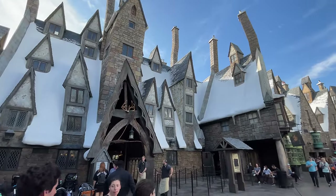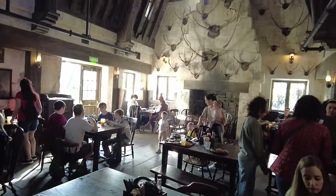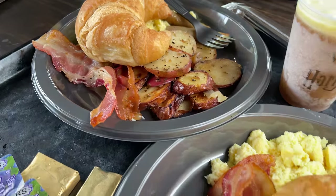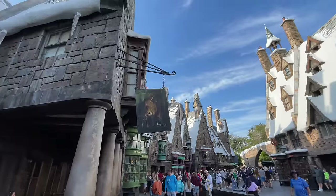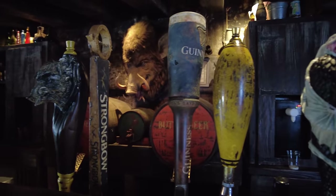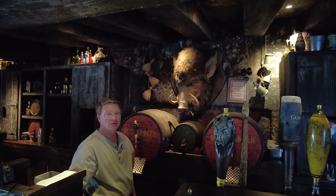If you're looking for something to eat, right across the walkway from Hagrid's is The Three Broomsticks and Hogshead Pub. The Three Broomsticks is a quick service restaurant themed as a rustic tavern where you can enjoy a great feast of tasty British fare for breakfast, lunch, and dinner. Hogshead Pub has a separate entrance but is within The Three Broomsticks, where you can enjoy specialty alcoholic drinks and more Butterbeer. Keep an eye out for the stuffed Hogshead hanging over the bar — he just may snarl at you.